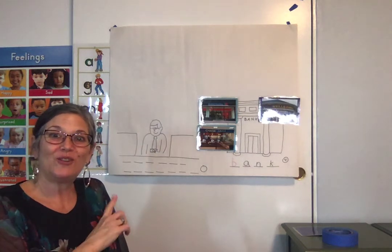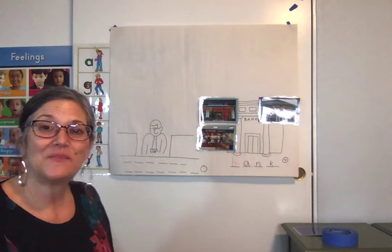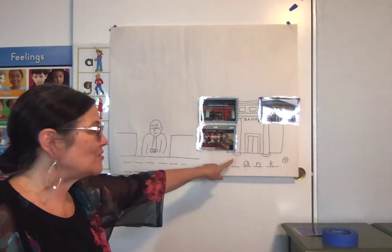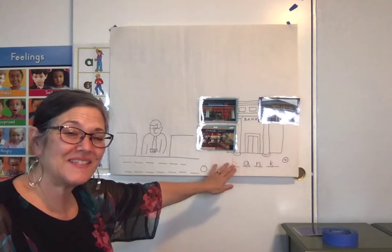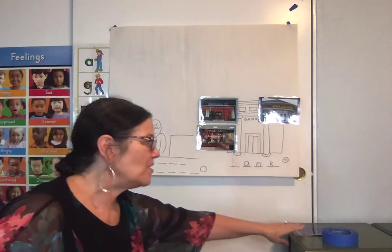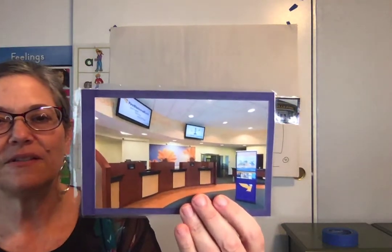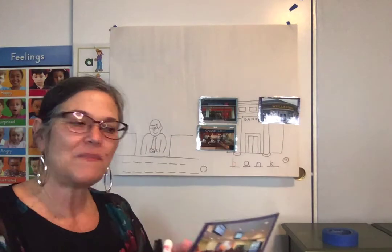Hi boys and girls, we're going to learn about some new words today. This is a teller and he's standing at a special spot in a bank. There are lots of different kinds of banks that our families go to, but this part is inside the bank. The teller is at a teller counter — sometimes they look open, and sometimes they might have glass in front of them, going all the way up to the ceiling. It's the spot where you go to talk to the banker to either make a deposit or a withdrawal.